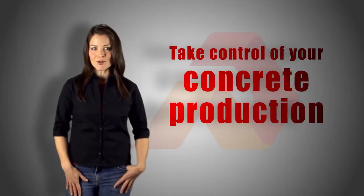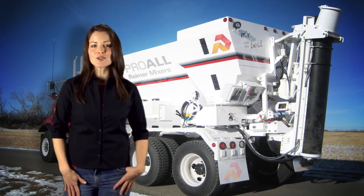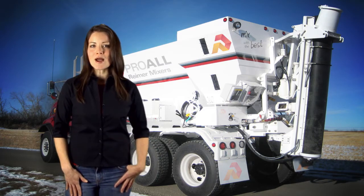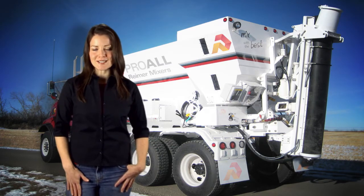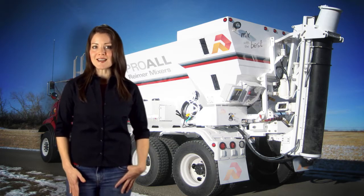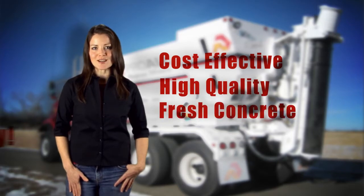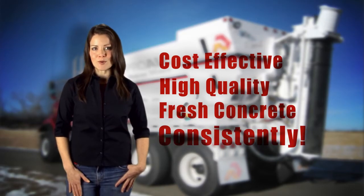If it's time for you to take control of your concrete production, you should consider investing in a Reimer Volumetric Concrete Mixer. With a Reimer Mixer, all the components needed to produce concrete are segregated on the truck and are mixed together on site, allowing for cost effective, high quality, fresh concrete production consistently on every pour.